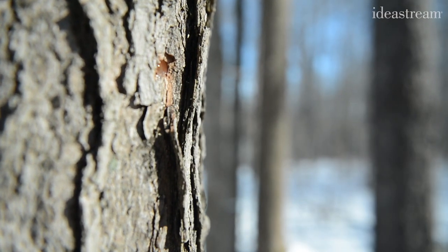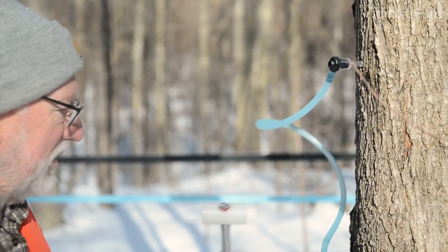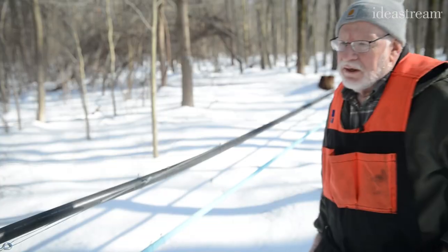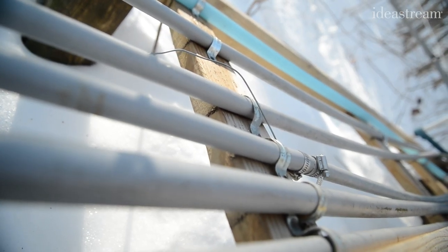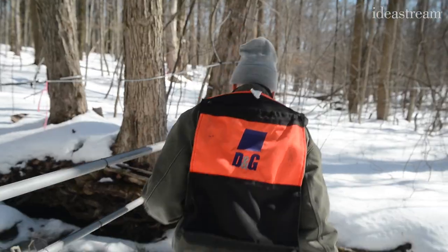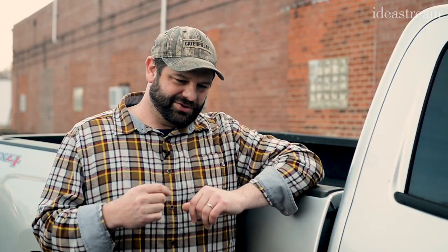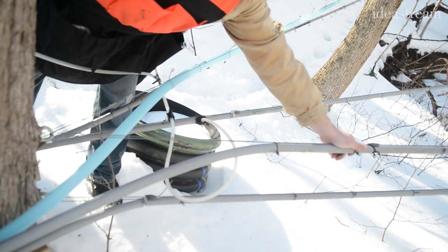If you think of the tree as your home, you have a little spout which would be the driveway, and from the spout you have a drop — that would be like your street. From the drop that goes to your road, which is the lateral. From your lateral it goes to the main line, which is like a highway, and then from the main line it goes to a wet-dry line, which is like a super highway. So that little droplet of sap travels all the way down — I think we have 35 miles of tubing across all the land that we manage — and gets collected in the tank, where the vacuum and the sap part works.